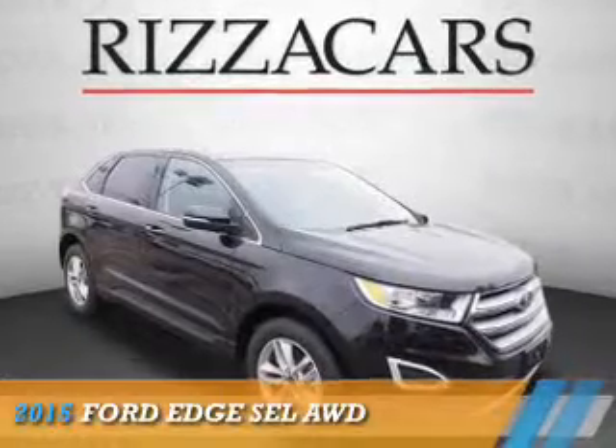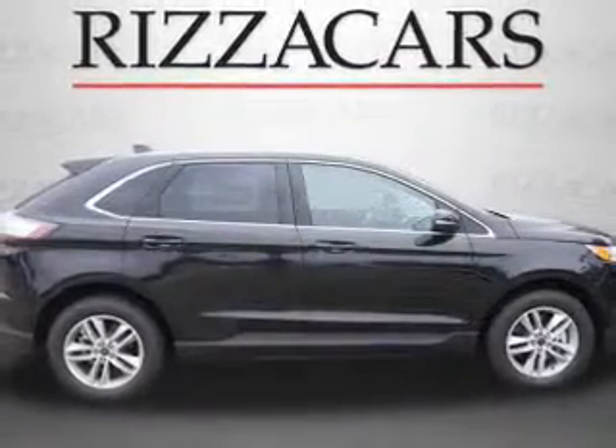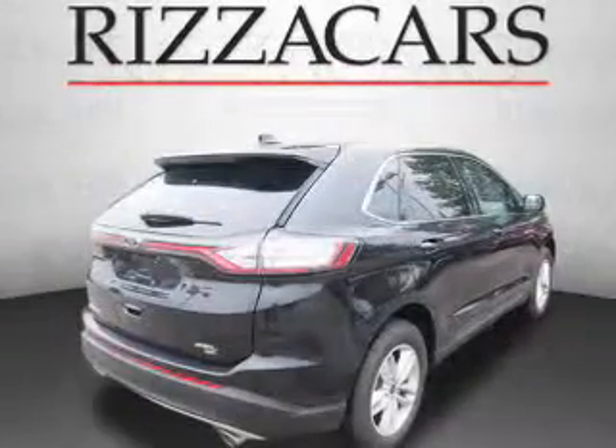Presenting the 2015 Ford Edge. It's powered by all-wheel drive, a 3.5-liter six-cylinder engine, and an automatic transmission.